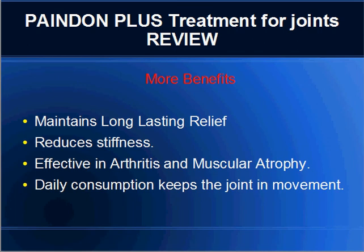It also maintains long-lasting relief, reduces stiffness, and is effective in arthritis and muscular atrophy. A daily consumption keeps the joints in movement.